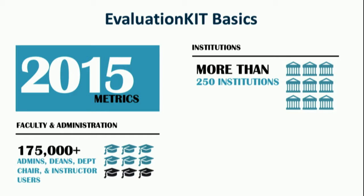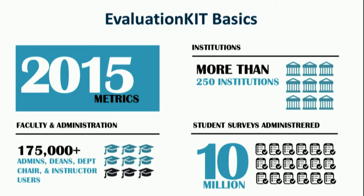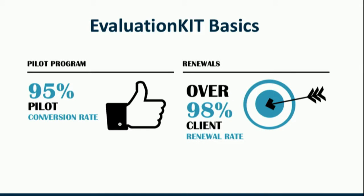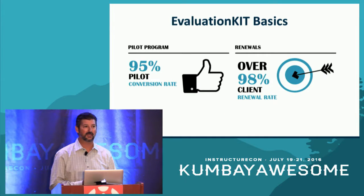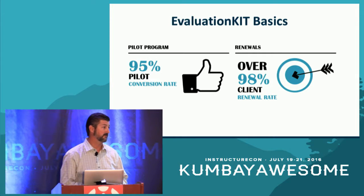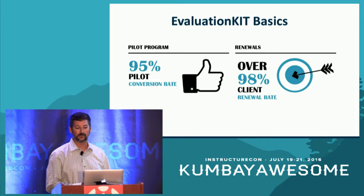Last year we supported over 175,000 instructors and other campus administrators in their use of Evaluation Kit, and over 10 million student surveys were administered across all of our customers. As excited as we are about those numbers, the next statistics are the ones we're really proud of — our version of persistence and retention statistics. Over 95 percent of pilot institutions choose to continue with a license at the conclusion of their pilot, and over 98 percent renew year in and year out. Institutions that implement the solution tend to really love it and stick with it over time.